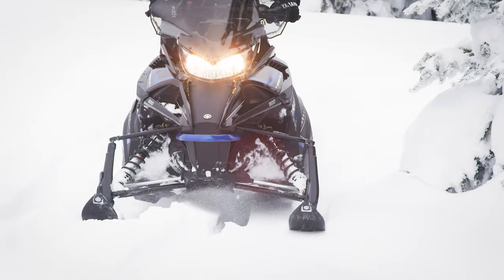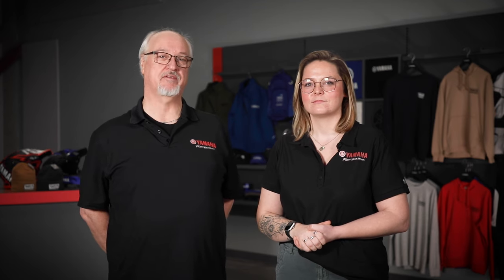Yamaha's utility lineup also returns for 2025, and honestly I would be happy to volunteer for any chore if I got to do them on one of these sleds. For those of you actually looking forward to getting some work done and maybe a little play, here are Yamaha's three utility sleds.